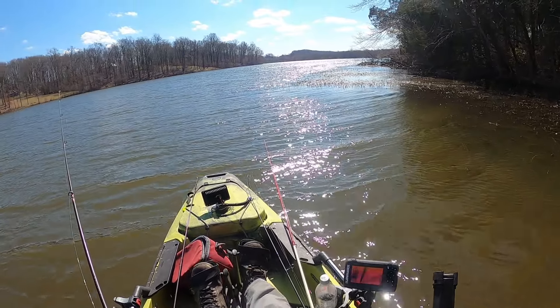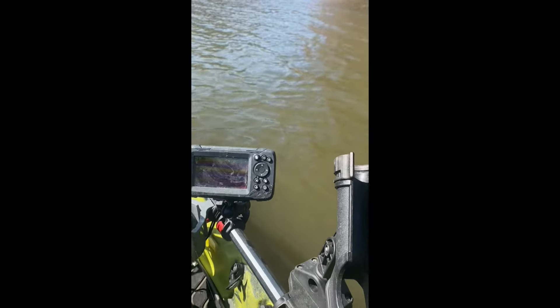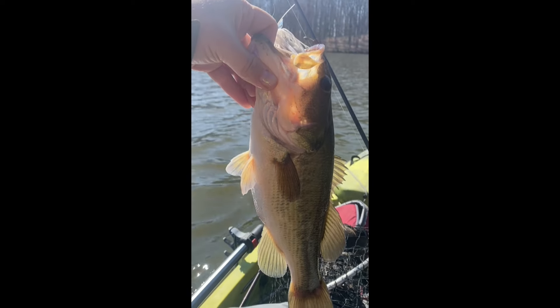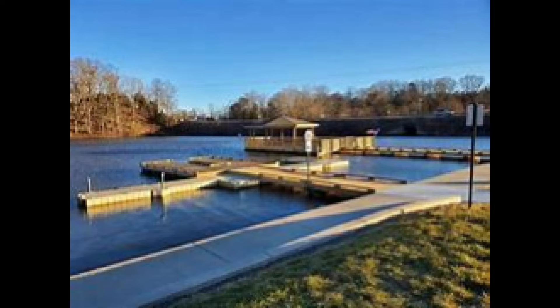My GoPro doesn't seem to be running, but I just caught that bass in literally two feet of water under some vegetation. I was a bit surprised. It was a beautiful fish — really nice, healthy bass, fat bass, beautiful fish. Cool stuff. Got him on the chatterbait. I'm going to leave you with some pictures here from Lake Pelham. Check it out — it's a great little lake for kayak fishing in Culpepper.